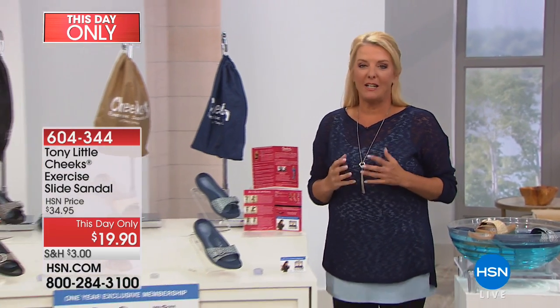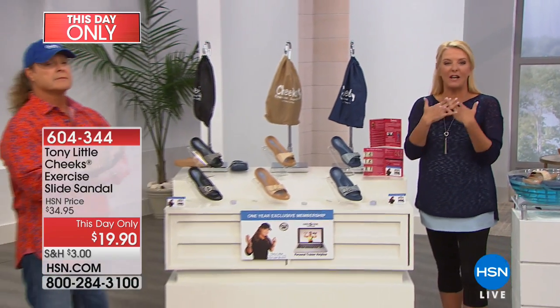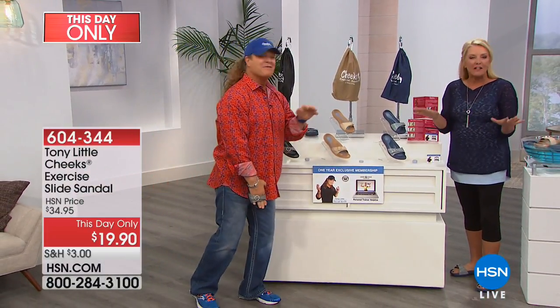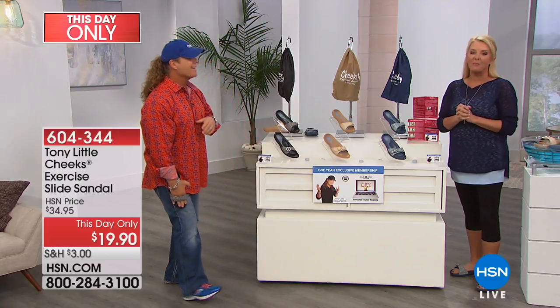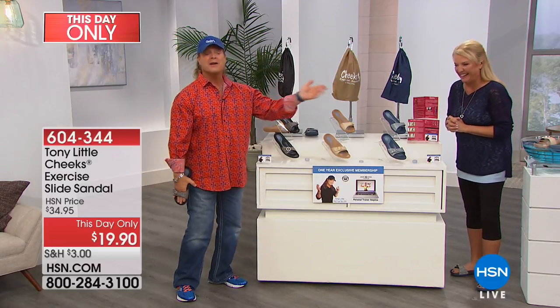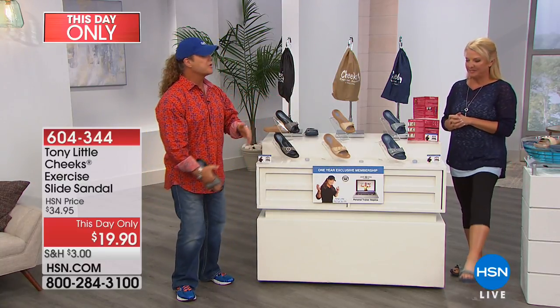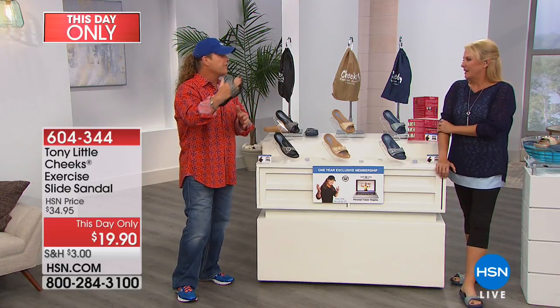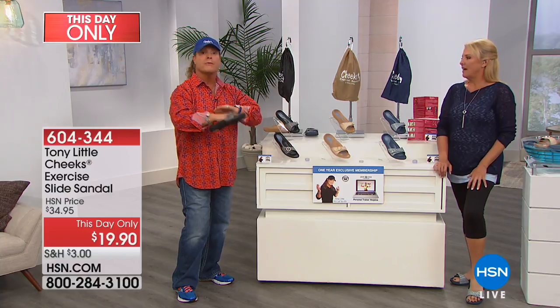They are available right now and they are super cute. Here he is — not only America's personal fitness trainer, but really absolutely passionate about what he does, bringing us great products to make us feel and look better. Hi, Tony Little. We were talking today, and Cheeks is probably the largest fitness and wellness brand selling here in footwear for years and years.